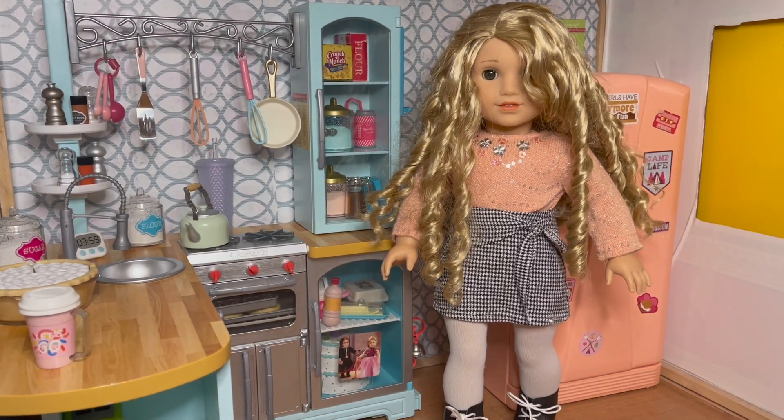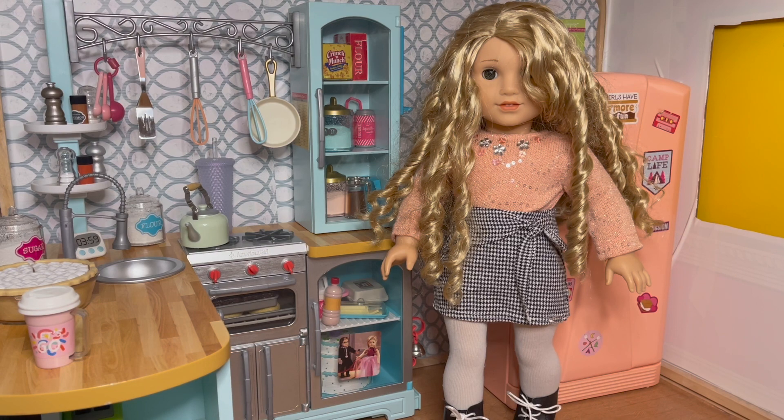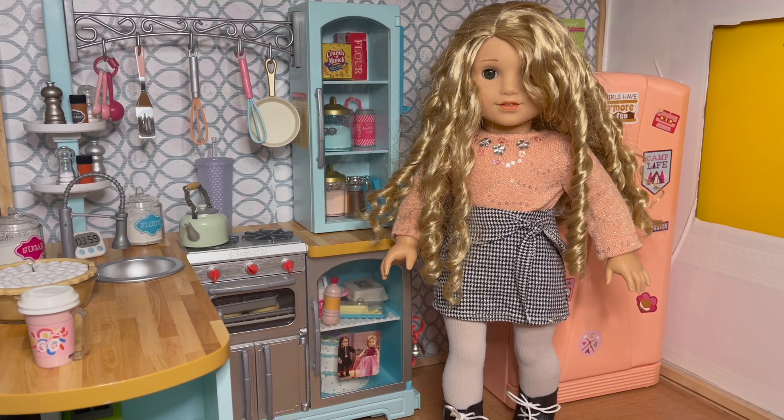Hey guys, welcome back to the channel. Today I am giving you a look at what my dolls are wearing for winter. As many of you guys know, the winter season and Christmas is my favorite time in the dollhouse. I'll have lots of content coming your way. But this year I decided to dress a good chunk of the dolls in some of the gear from last year, years past, this year's Janie and Jack items, and some pajamas. I wanted to share with you what they're wearing.